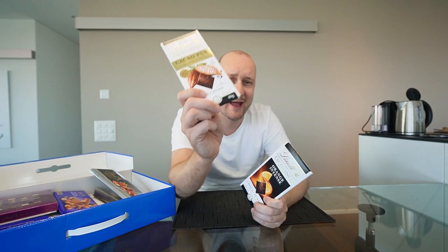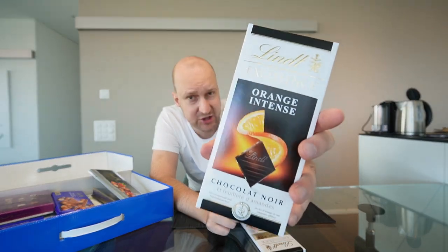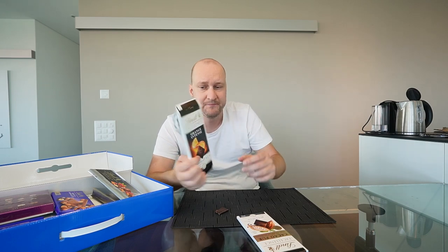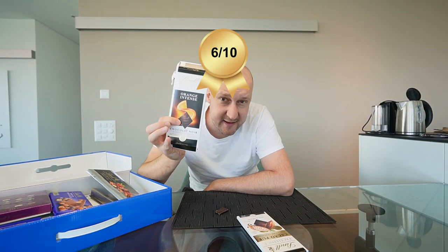Next up we're coming to Lindt Excellence — these are the dark thin chocolates, one with orange and one with cacao. Starting off with the orange one — very beautiful packaging. People who saw my previous chocolate reviews know I don't like chocolate with fruity flavor. This is chocolate with orange flavor, which isn't really my thing. That's why I can only give this one a 6 — but that's my personal opinion. If you like orange and dark chocolate, you'll really like this.